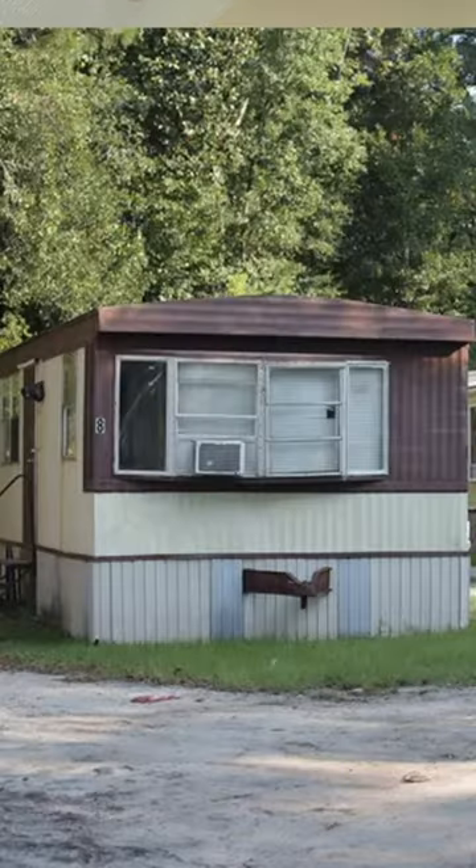What is the difference between a mobile home and a manufactured home? Well, the only difference really is the date it was built. Let me explain. If you're looking at a home that was built before June 15th of 1976, it is considered a mobile home.